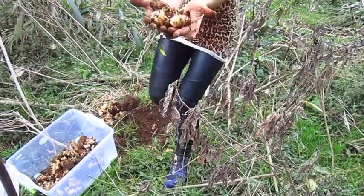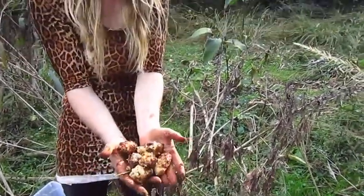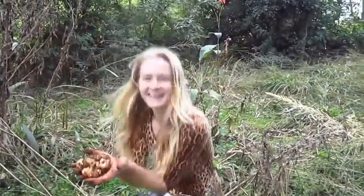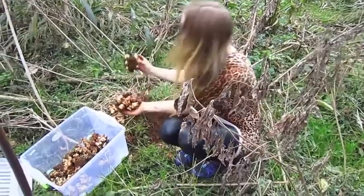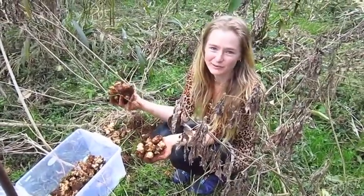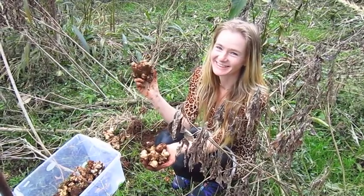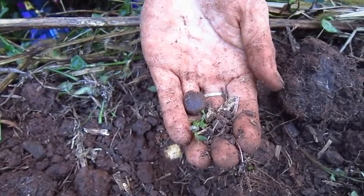Jerusalem artichokes! Beautiful, fat, organic Jerusalem artichokes — thanks to Mum. She's been in spirit for five years, but boy, does she teach me how to garden. It's almost hard to garden in an organic garden — it's so full of life.